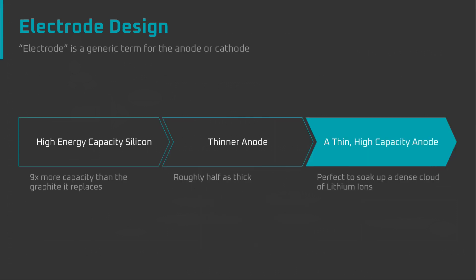Fourth and finally, silicon helps with fast charging because it allows for an anode that's much thinner and more energy dense than a graphite anode. A thinner and more energy dense anode has a greater capacity to rapidly absorb lithium ions from the cloud created by the concentration gradient. The reason silicon allows for a thinner anode is that silicon particles can store 9 times more energy than graphite, meaning less material is required, meaning a thinner anode. A thinner anode was likely one aspect of what Drew was referring to when he said that lithium plating can be addressed by electrode design.